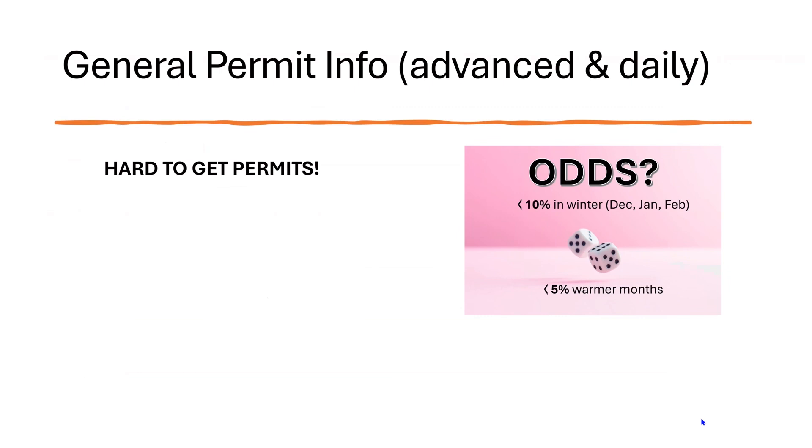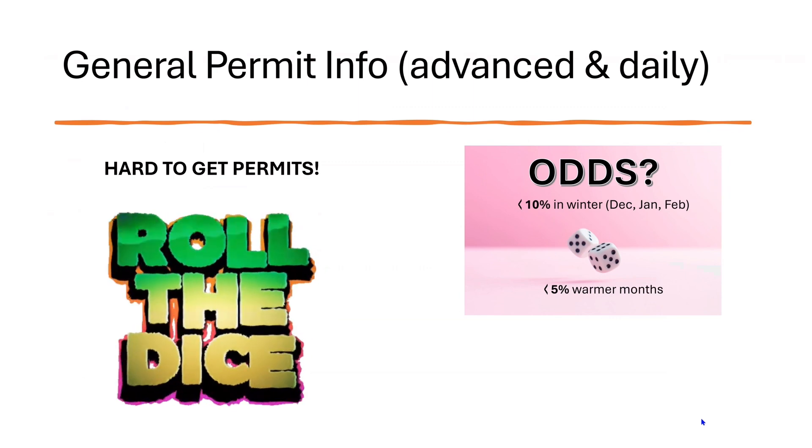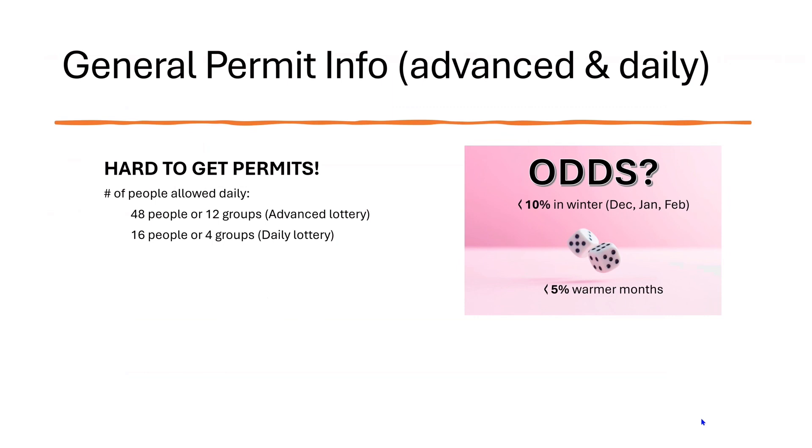So let's talk about getting that permit for the Wave. There are two basic types of permits — an advanced permit and a daily. They are very hard to get. The odds of getting them is less than 10%, and that's pretty much in the winter months when fewer people are wanting to go. You can expect it to be even harder in the preferred months. There are only 48 people or 12 groups allowed to go in on the advanced lottery, and when the daily lottery occurs there's an additional 16 people or four groups.